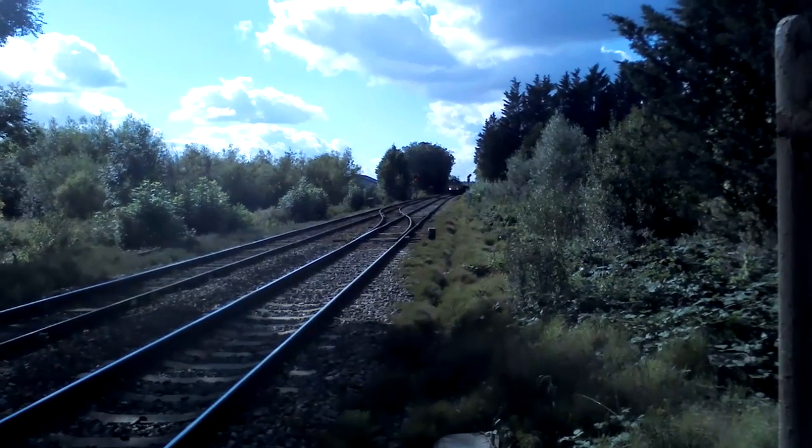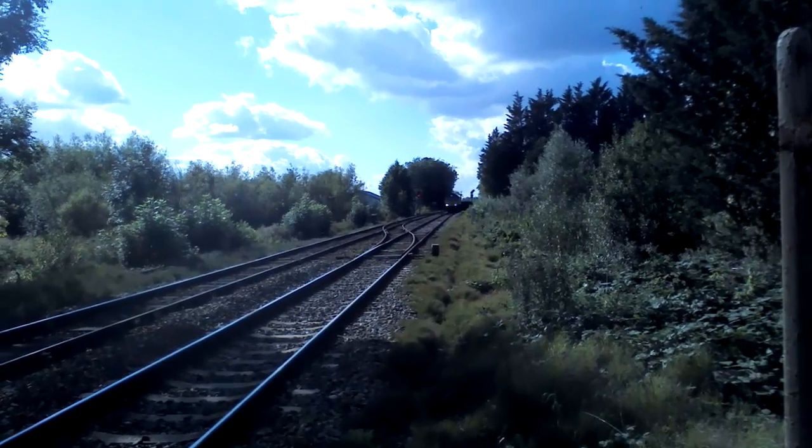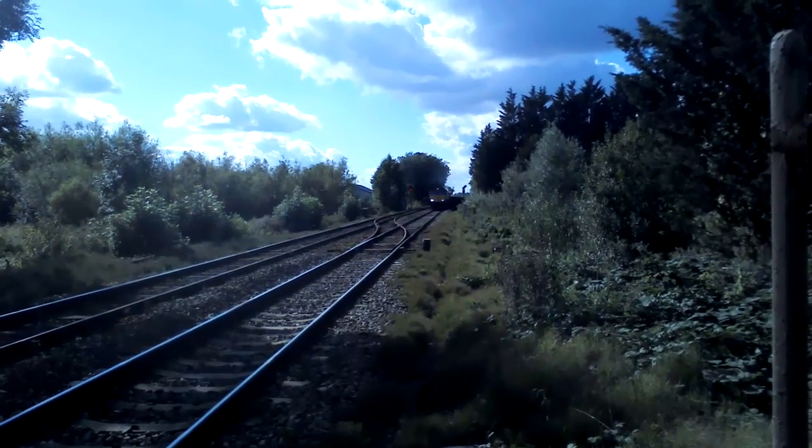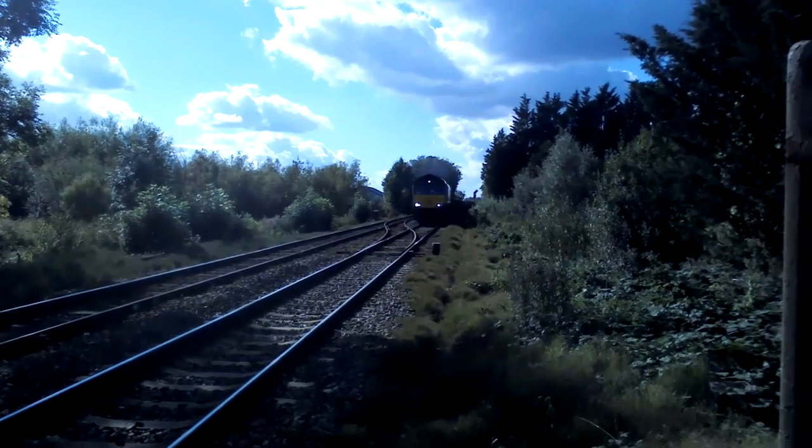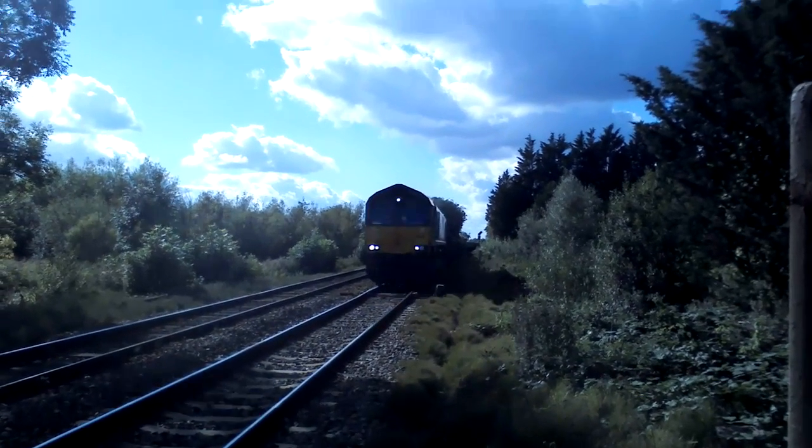It's not a GBRF 66, I don't think. It is 66, 70, 48.